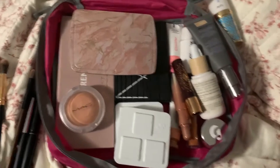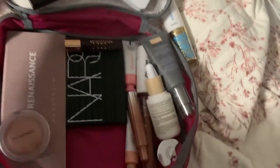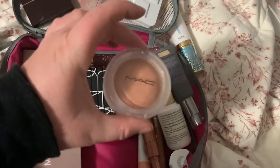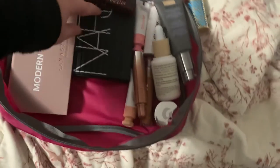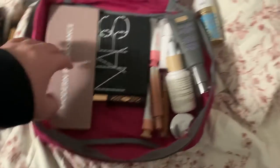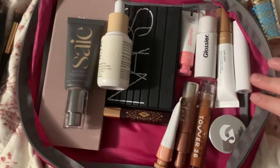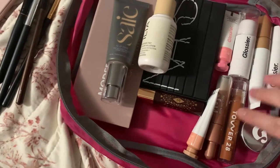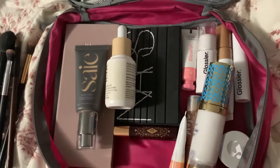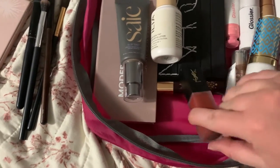These are all the makeup items I'm bringing. I'm bringing my two glossy quads, my Hourglass palette, my Exaggerated quad, my MAC blush, and two palettes because I can't decide — I'm going to be filming a holiday look while I'm there. I also have the Saie slip tint, a skin tint by Ilia, all my Glossier products: the solar paint, the Haloscope, the cloud paints, the lipstick, plus my base tape and a red lipstick for the holiday look.